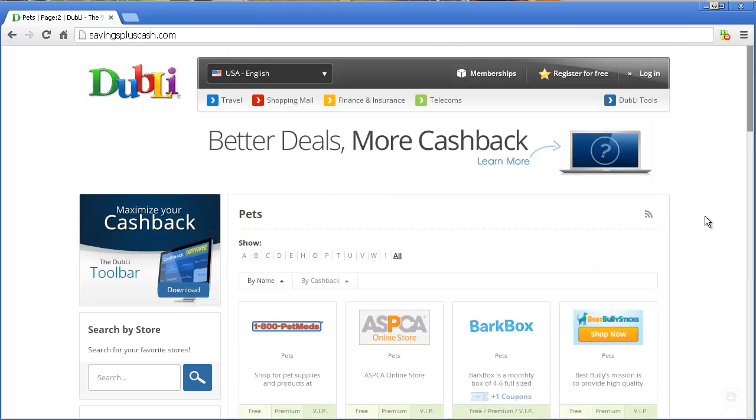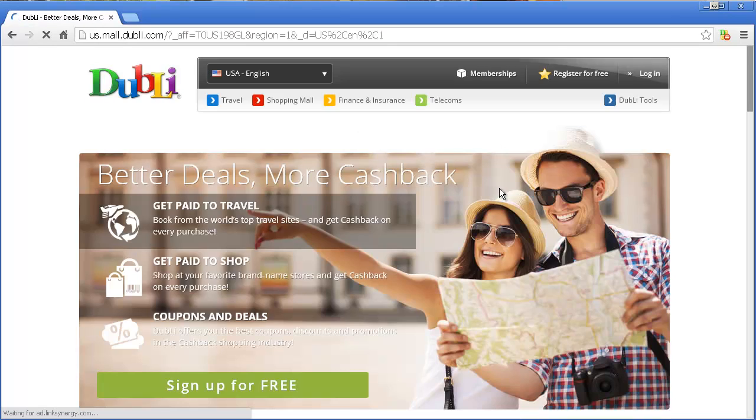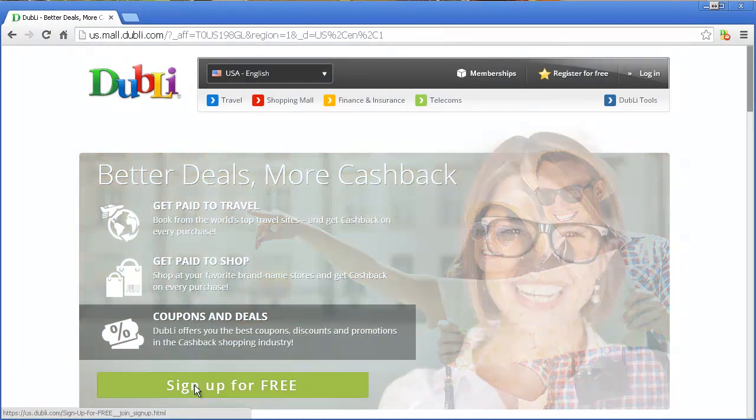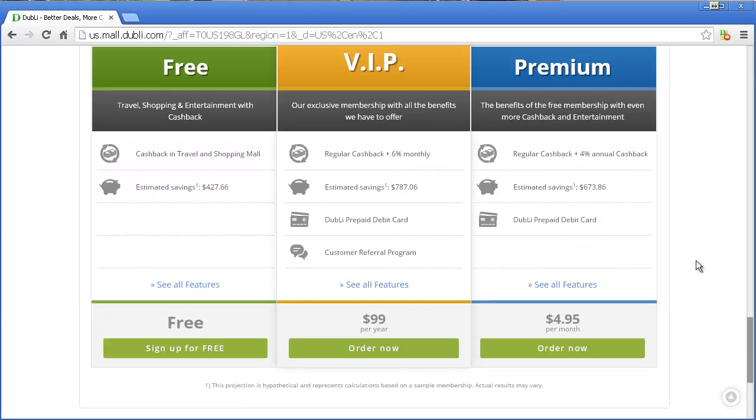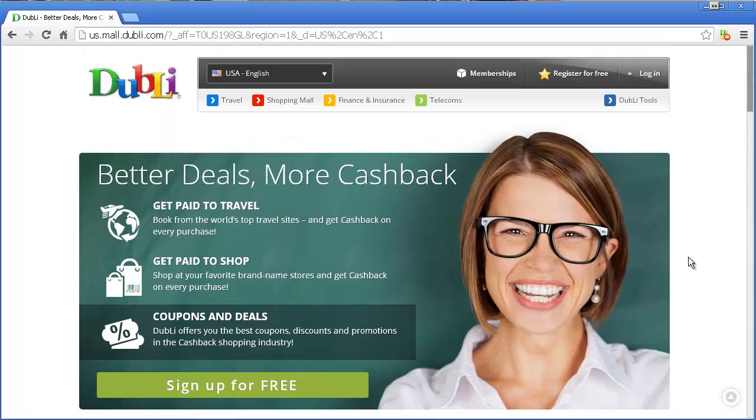The way to do it is simply you go ahead and get that little toolbar. I'm going to show you real quick how to get it for free. Pretty much go to the website that I give you below and it'll take you to this page. From here, you can register for free. You can sign up for free, or if you look at the paid ones, which is down here, it explains to you how to do it.